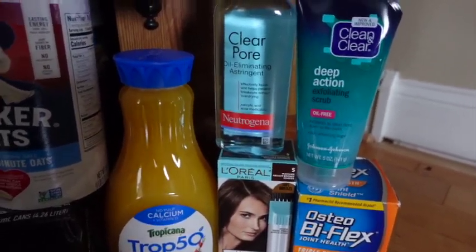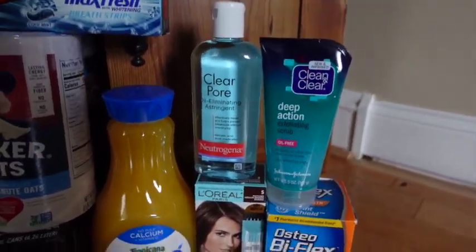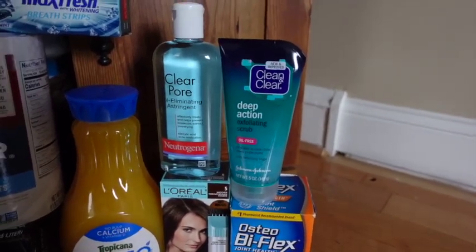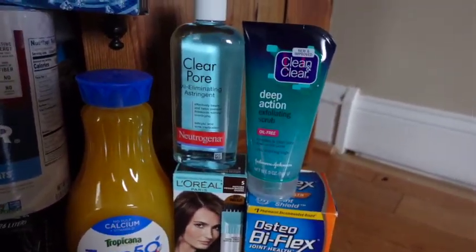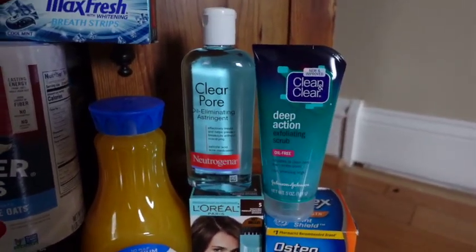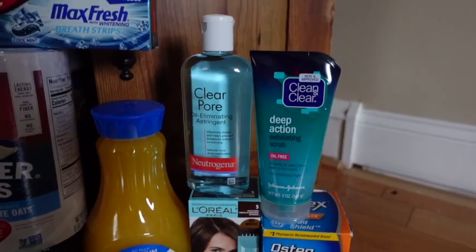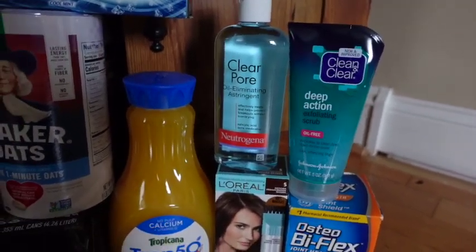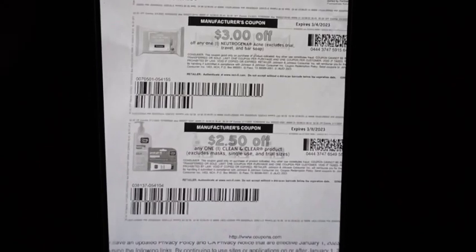The next item is this Neutrogena oil eliminating product. Again, look for products that are cheaper at your store — my store has limited stock on some things and you probably have better deals. Just check which digital coupon attaches and you should be good. I have this Neutrogena product at $5.99, used a $3 digital coupon and a $3 paper coupon from coupons.com, leaving me to pay nothing — getting a small overage — and getting $3 back from coupons.com, making it free and a $3 moneymaker.